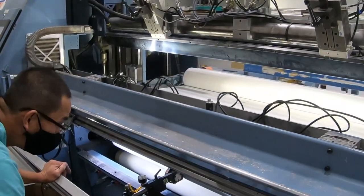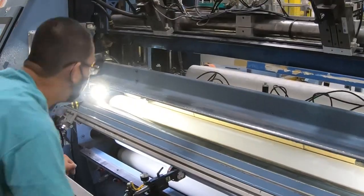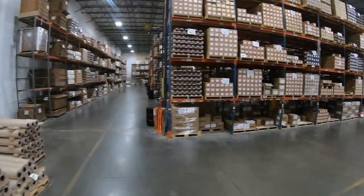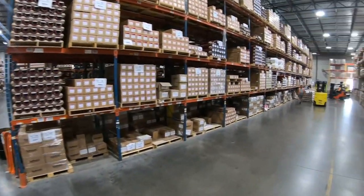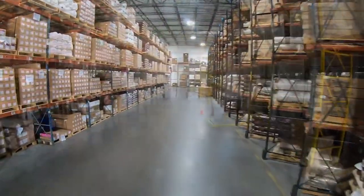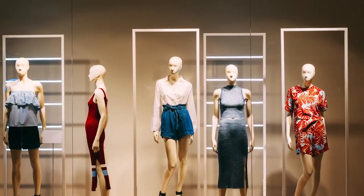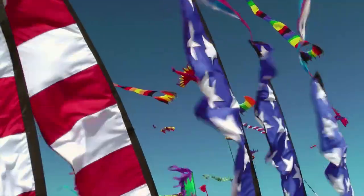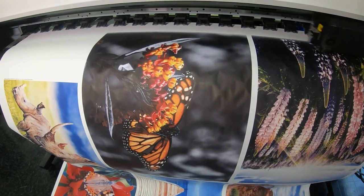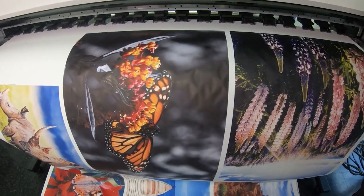Beaver Paper is proud of our commitment and success in advancing the evolution of digital dye sublimation print paper. Our TextPrint UT family of utility textile grade dye sub print paper is yet another example of the depth of our product line. Whether it be commercial exhibits, soft signage, banners, or home decor, TextPrint UT consistently delivers high quality economical printing with the most vibrant colors.